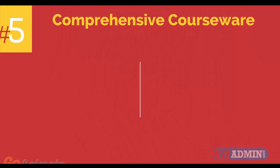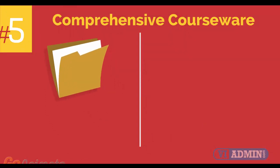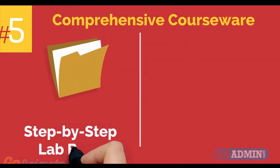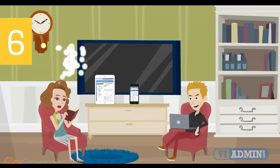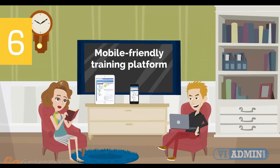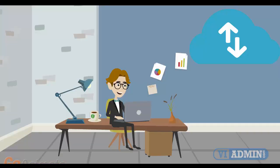Number 5: comprehensive courseware consisting of two books — a Step-by-Step Lab Book and a VMware VCP Study Guide Book. Number 6: Mobile-Friendly Training Platform. This allows you to participate in the training from anywhere you are, be it at home or in the office, via your mobile device or computer.